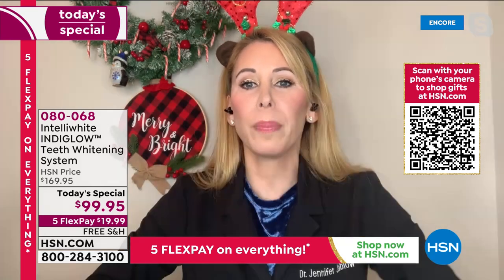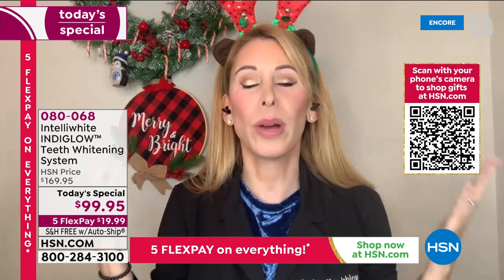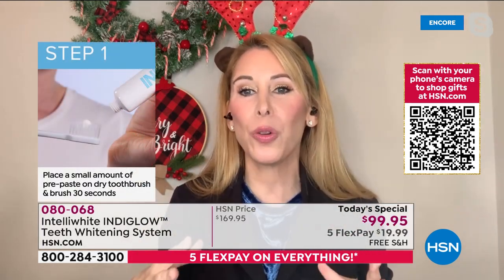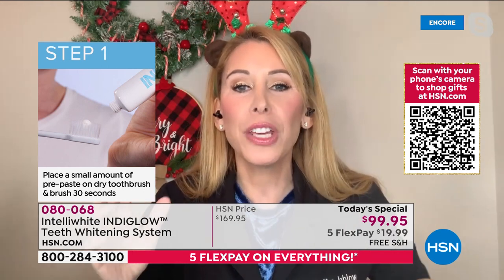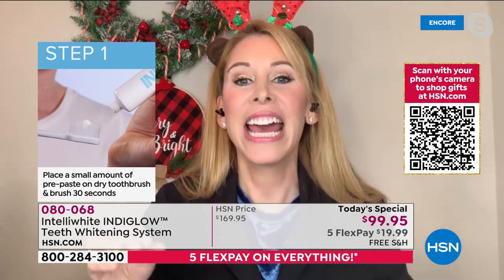It's hands-free and goof-proof — just press a button and go bake your Christmas cookies, wrap presents, whatever you're doing. In just 20 minutes you'll start to see a change. Keep doing it because we all have different whitening thresholds, and you're getting 20 treatments.